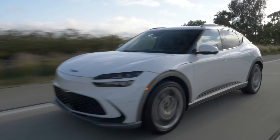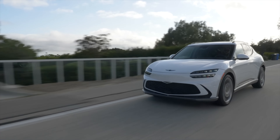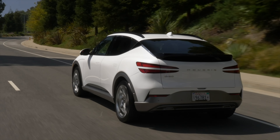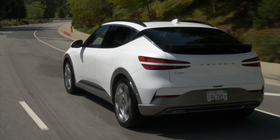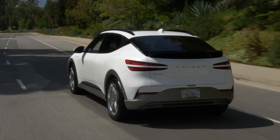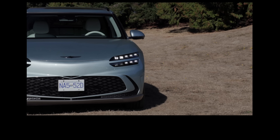It comes with a 77.4 kilowatt-hour battery and offers up to 378 kilometers — 248 miles of range. Also available is the base model called Advanced, also all-wheel drive with a 234 kilowatt motor, 314 horsepower and 446 pound-feet of torque. It offers up to 399 kilometers or 235 miles of range.